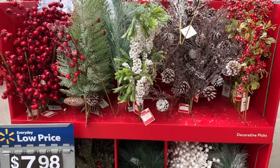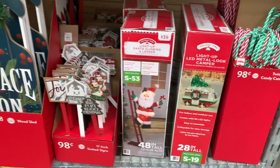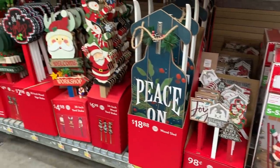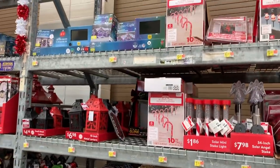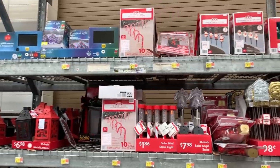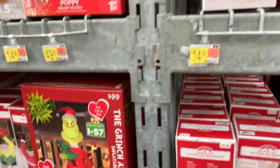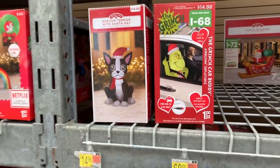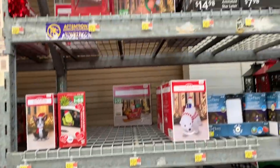They also had some picks, which would be great for fireplace mantles or wreaths or any kind of DIY that you're planning. Brooks loves the Grinch, so he would have just died over that giant Grinch. But how fun is that? Definitely not paying $100 for it though.